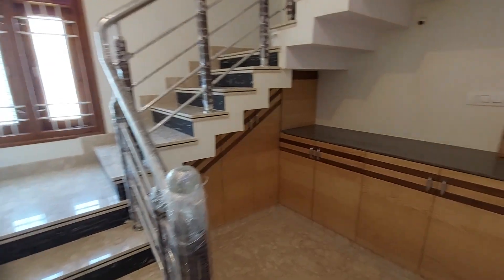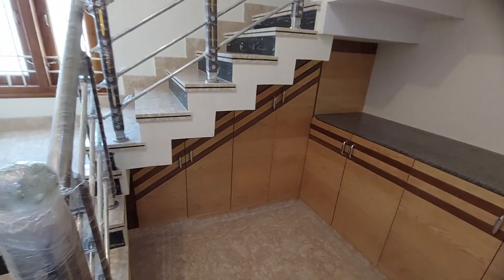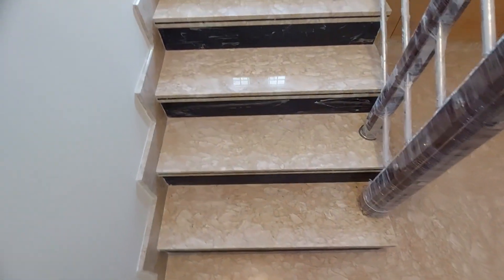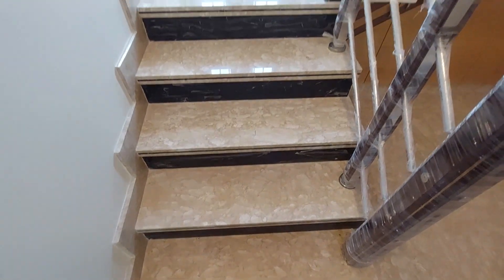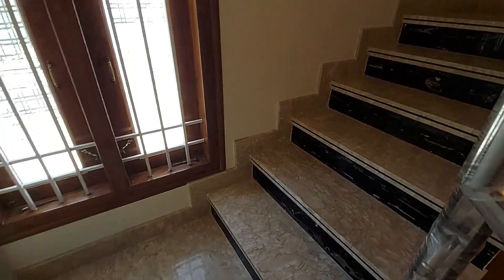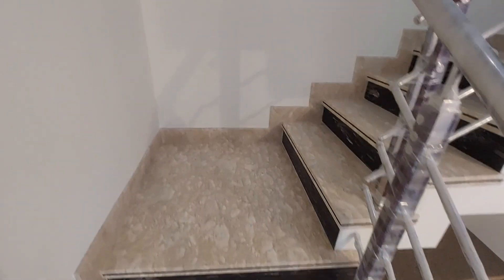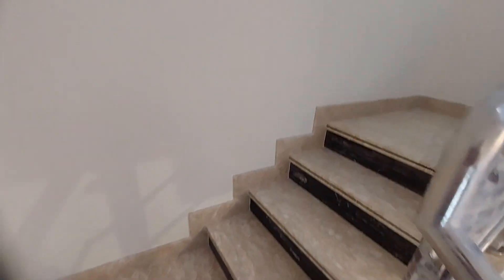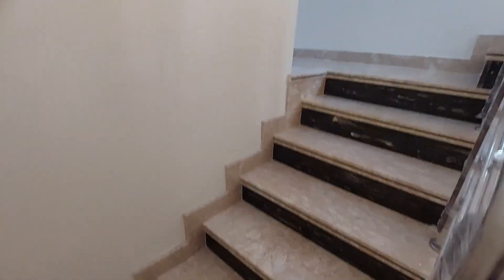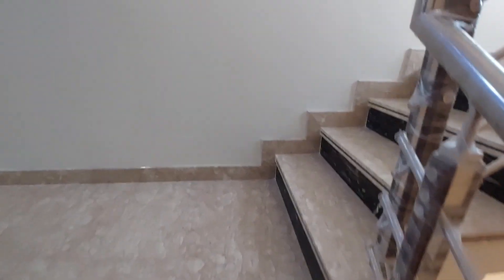Let's go to the next floor. Galen marble and stainless steel are used for the staircase. The second floor has two bedrooms — one master bedroom and a second bedroom. The remaining space is used as a corridor leading to the balcony.